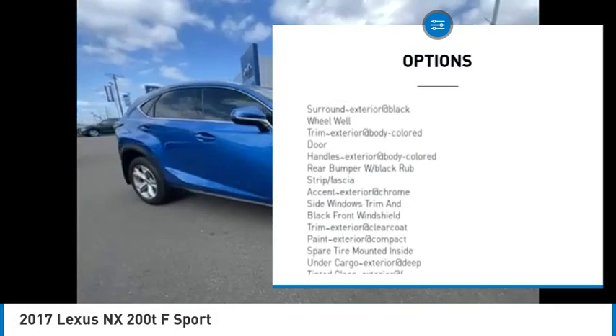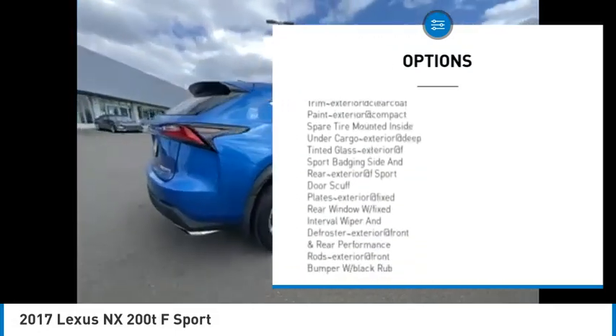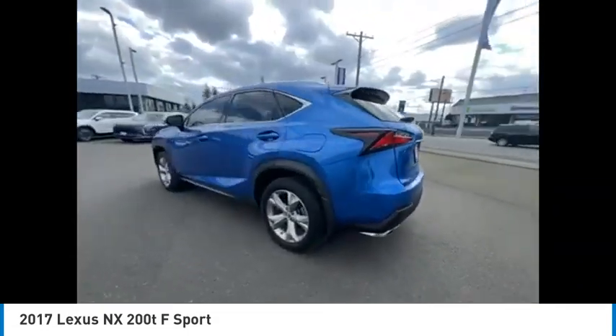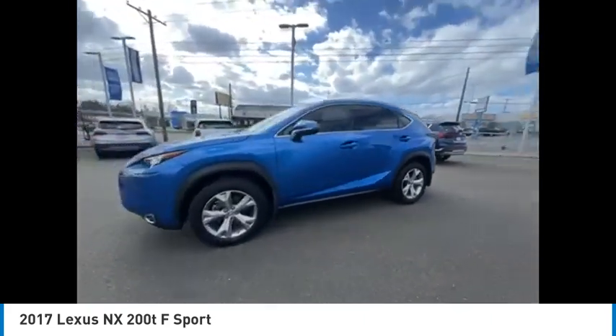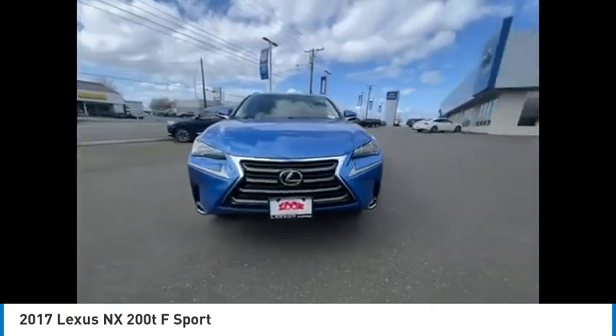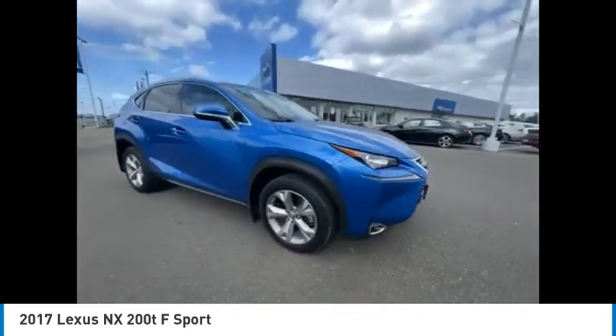Take a ride in the 2017 Lexus NX. The Lexus NX is sculpted to look nimble while hinting at the incredible power concentrated inside. The interior of the NX directly evokes the premium urban feel of the vehicle, combining the structural beauty of a high-performance machine with a material feel that maximizes luxury and functionality.